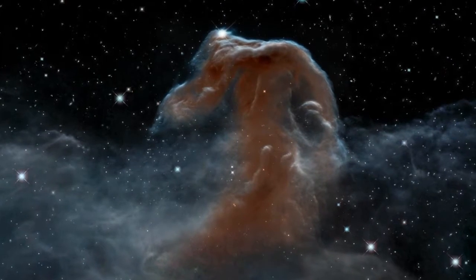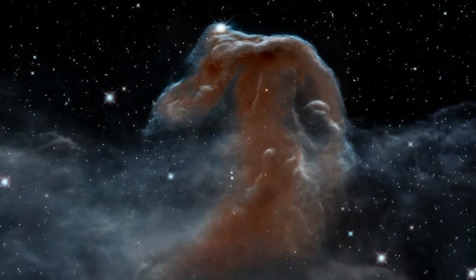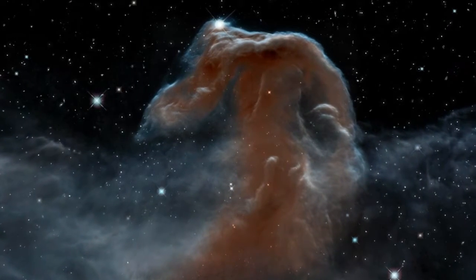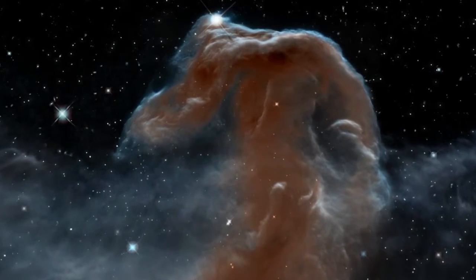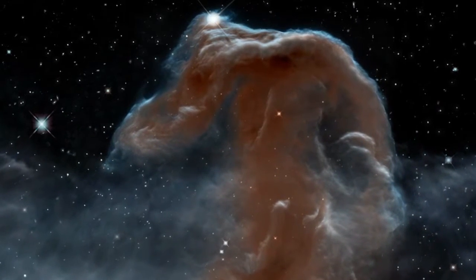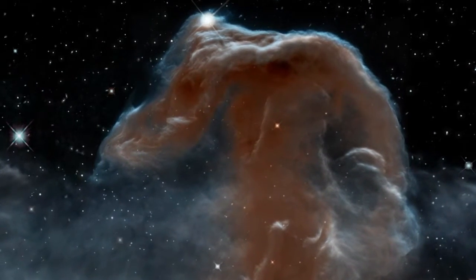In the Hubble image, the backlit wisps along the Horsehead's upper ridge, illuminated by Sigma Orionis, can be seen. Two fledgling stars peek out from their now-exposed nurseries.